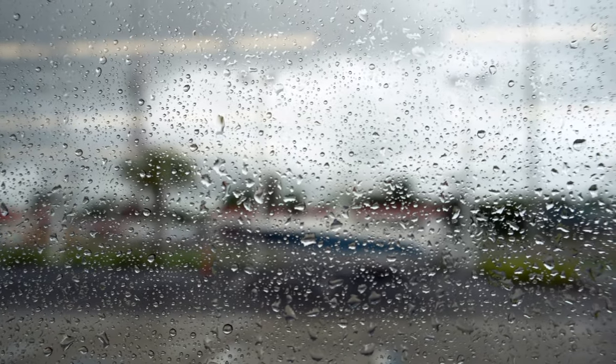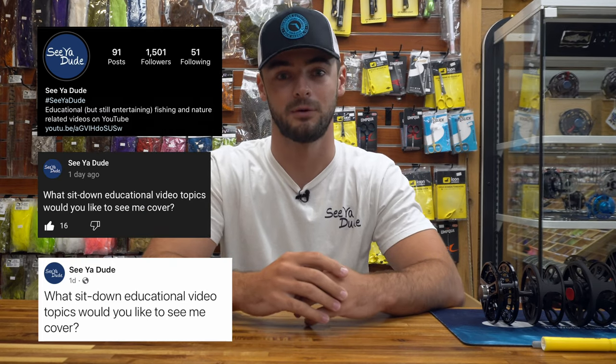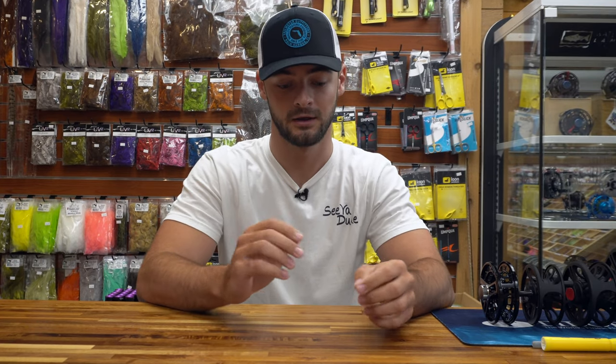I'm here today at Tailwater Outfitters and I wanted to sit down and talk about some informational videos. It's been pouring pretty much all week around the Tampa Bay area, so I went on Instagram, YouTube, and Facebook to ask what topics you want me to cover. One of the most popular ones was reading tide charts and using that information to decide how I'm going to fish that day and how tides affect different species of fish.